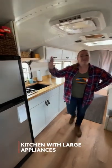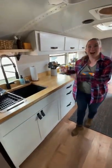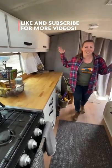Here we have our kitchen — RV fridge and freezer, a huge sink, 11 and a half feet of counter space, a stove oven combo unit, and tons and tons of storage.